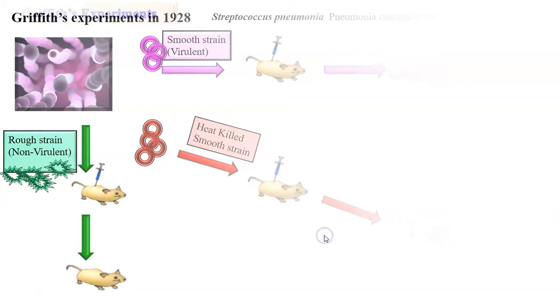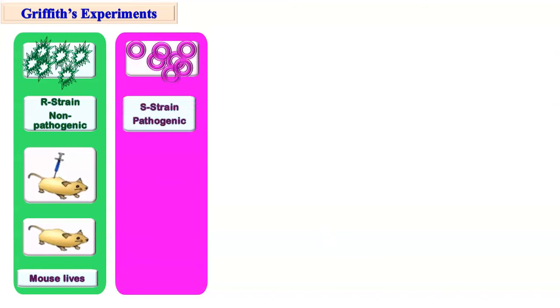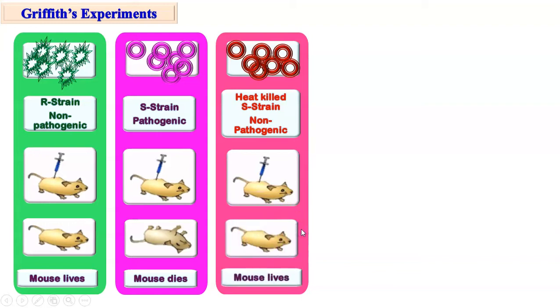Now let us understand the actual experiments carried out by Griffith. First, when he injected bacteria of R-strain, that is rough strain, non-pathogenic, the mouse lives and never suffers from pneumonia. In the second experiment, smooth strain S-strain pathogenic bacteria were injected and naturally, because they were pathogenic, the mouse dies because of pneumonia. Then in the third experiment, smooth strain pathogenic but heat-killed bacteria were injected. They lost the capacity of causing pneumonia, so the mouse lives because it never suffers from pneumonia.